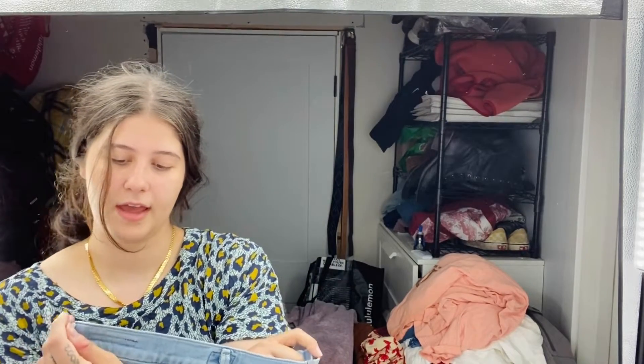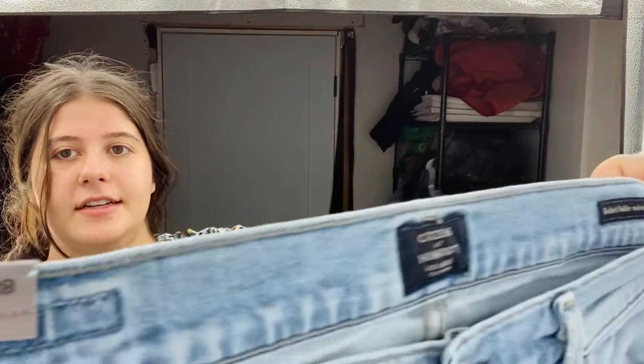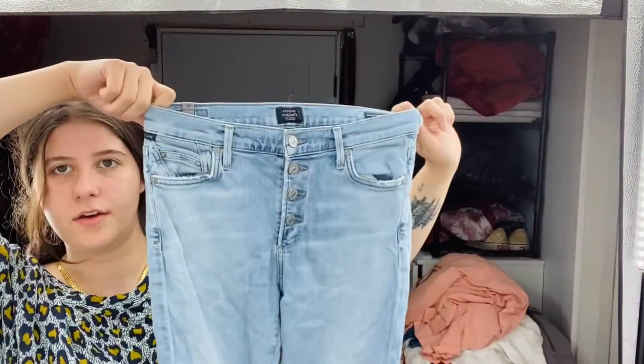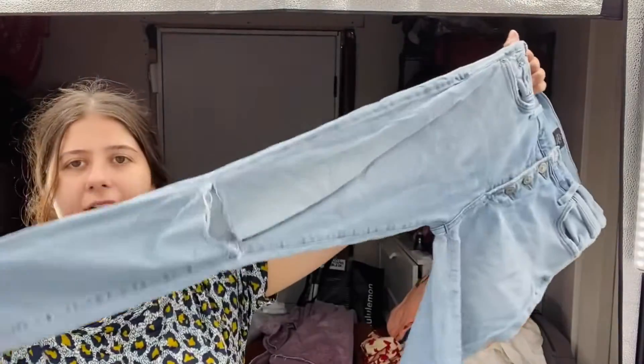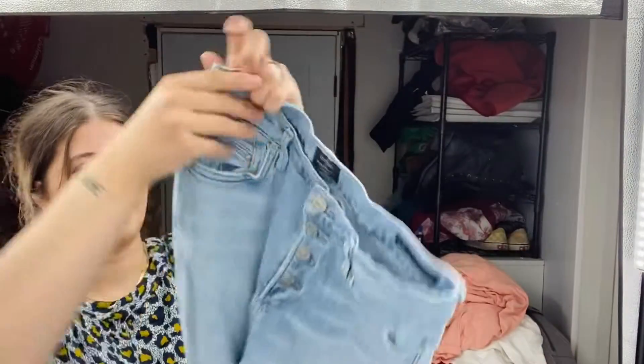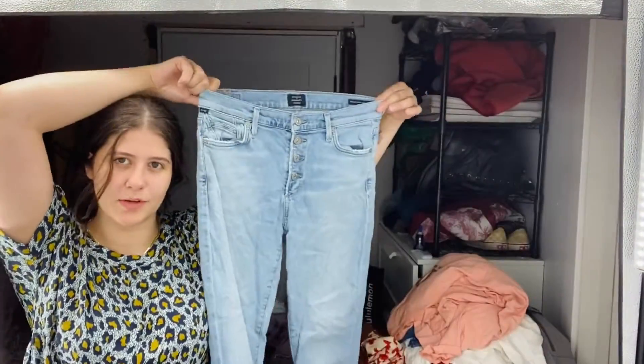And then this is a Citizens of Humanity Rocket Ankle mid-rise skinny jean, size 28. Really cute light wash with kind of a little bit of a distressed hem and an exposed button fly. I really liked these — they were kind of cute.